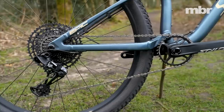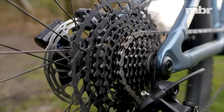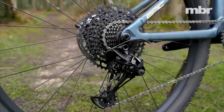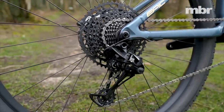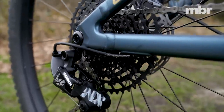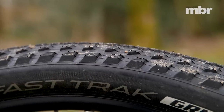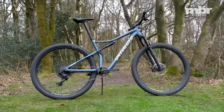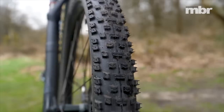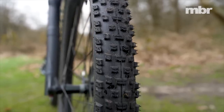You wouldn't expect SRAM's entry-level Eagle drivetrain on a £3,000 bike, but the 12-speed NX kit delivers crisp shifts every time. The only real sticking point is the heavy cassette that uses a different fitting to the rest of SRAM's 12-speed range, leaving no simple way to upgrade it without also changing the freehub. The fast-rolling Fast-Track rear tyre is less than ideal in most situations, though it does feature the tougher Grid casing for added confidence in rockier sections, while the more aggressive Ground Control front tyre offers better, more predictable grip while saving weight.